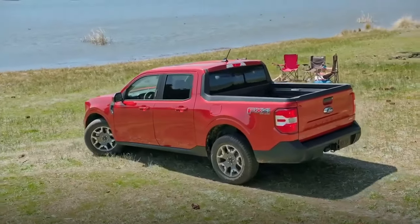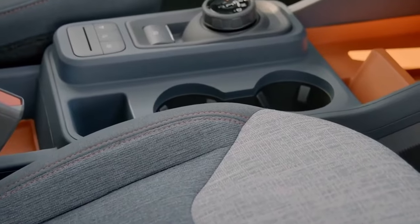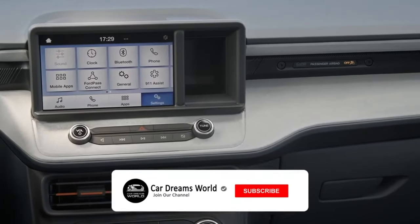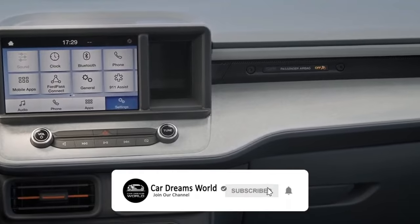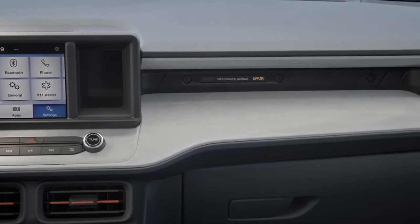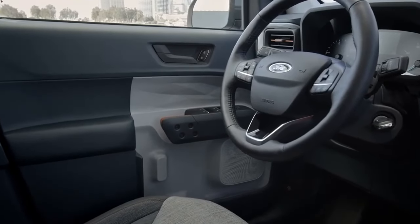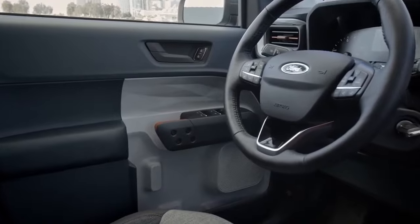We tried some very new things on this product, including bright orange accents in the interior, stone face textures, as well as speckled plastics — specifically trying not to create fake leather or fake materials, being honest about the material utilization. The speckled plastic on the interior creates a really unique interior space, especially in the door trim.